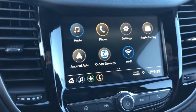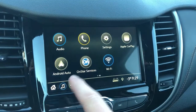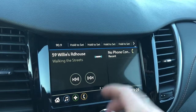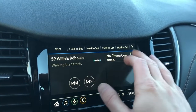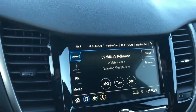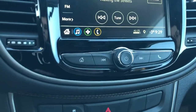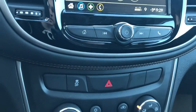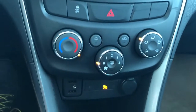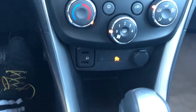Moving to the infotainment system, we have our audio and phone settings. This car also comes equipped with Apple CarPlay and Android Auto. The home screen displays what we're currently listening to, the phone that's connected, and four station presets up top. Then we have our home button and shortcuts. This car also comes with Sirius XM. Below that we have our radio controls, traction control, and hazards, followed by climate controls.